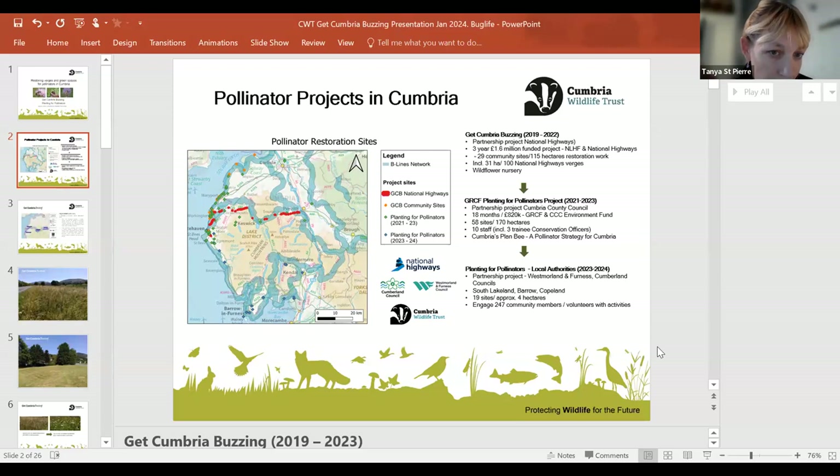Get Cumbria Buzzing looked at restoring about 115 hectares of habitat specifically for pollinators. The Green Recovery Fund really built on that — we looked at 58 sites and 170 hectares, working with local authorities including local councils, church spaces, parish councils, and farmers. We currently work on a project now specifically with local authorities to restore habitat on green spaces.